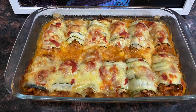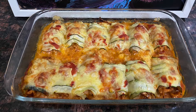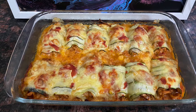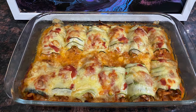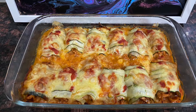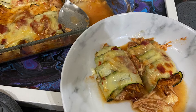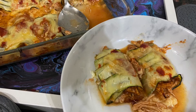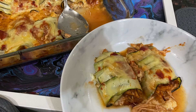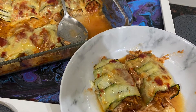It is high in vitamin A, it is high in vitamin C, it has vitamin K, it has vitamin B6, it has magnesium, potassium, phosphorus, folate, and thiamine. On top of all these, it also contains small amounts of iron, calcium, zinc, and other B vitamins.